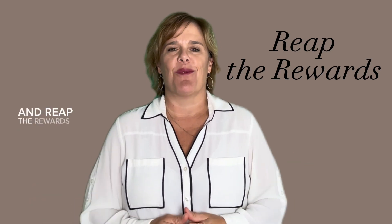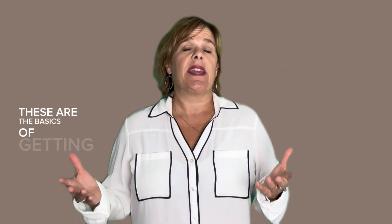At closing, you'll have the house cleaned up, all your things out, take the keys to the title company for closing, sign all the documents, and reap the rewards. These are the basics of getting your listing sold. If you have any questions, we are always here to help you.